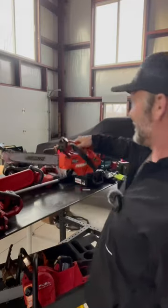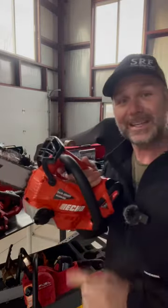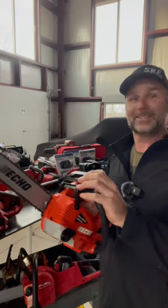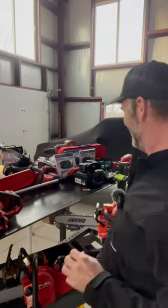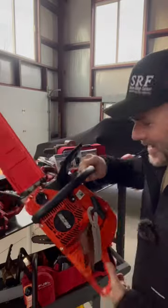This is the Echo DCS-2500T Top Handled Electric Chainsaw. This is the Echo Timberwolf Chainsaw.